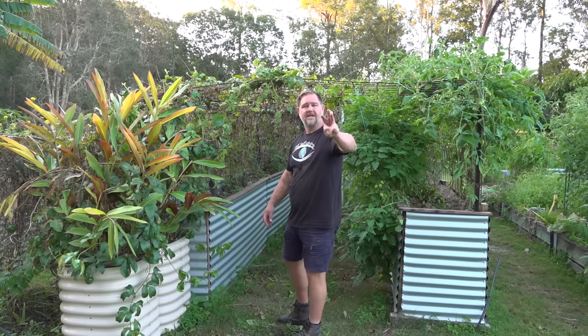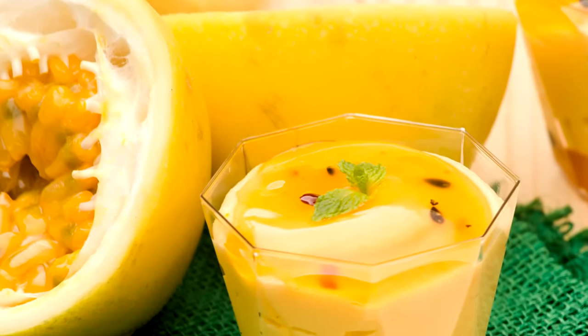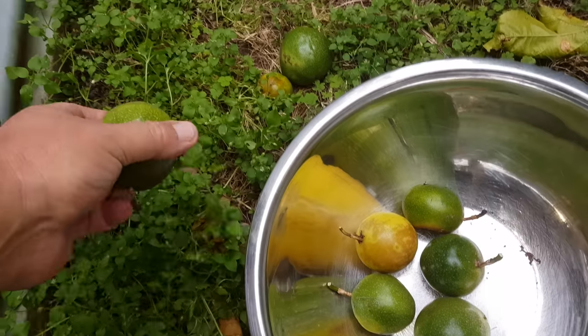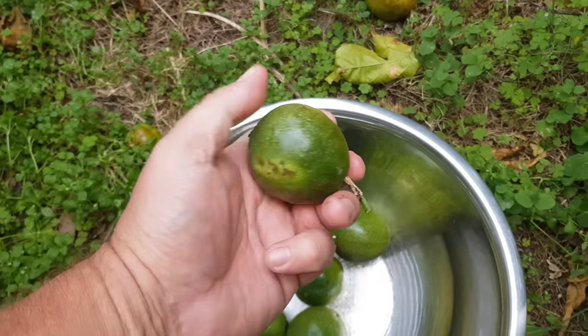Tip number three: harvesting. Our fruit are starting to ripen within about 16 months and not all the fruit ripens at once, which is a really good thing because then you don't end up getting a whole glut of fruit. If you do need more than a few for a cake or something, you can save the pulp by freezing until you get enough. Having said that, the end of the season, which is usually winter or midwinter here, the vines do tend to produce the most fruit, which is good because you can harvest and eat or store in bulk to use in the off season.